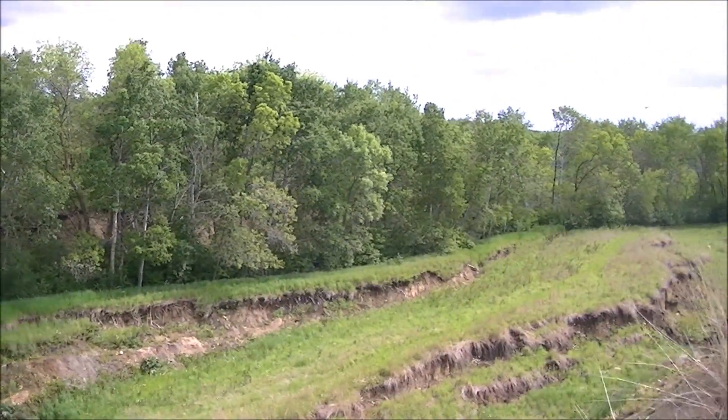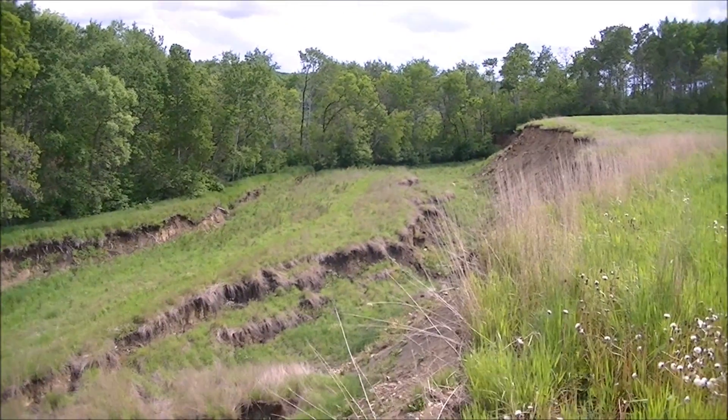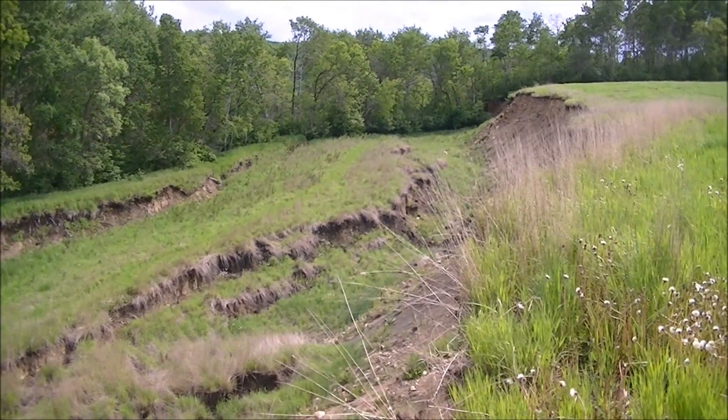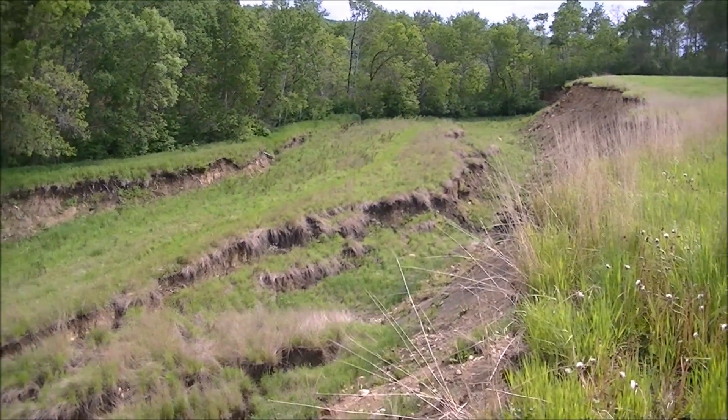It's the 13th of June, 2012, almost exactly one year after the sinkhole near Dauphin, near Riding Mountain National Park, near Keld, occurred.